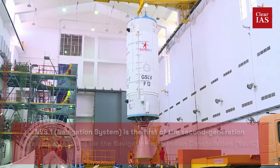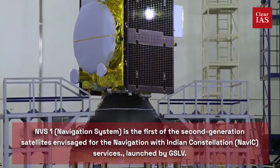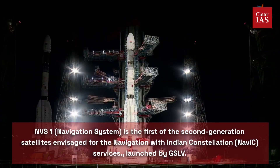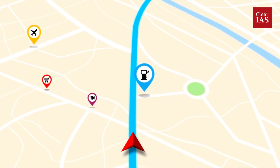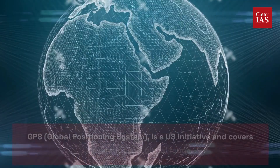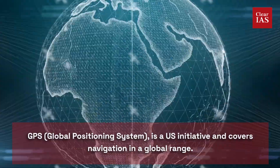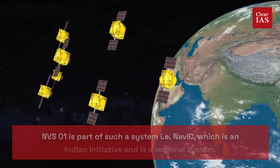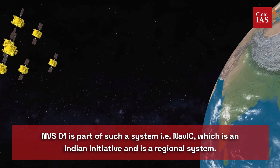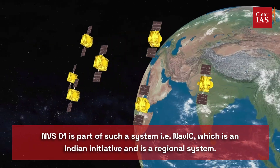NVS-1 is the first of the second generation satellites designed for Navigation with Indian Constellation (NavIC) services, launched by GSLV. For better understanding, let's compare it with GPS. GPS, the Global Positioning System, is a US initiative and covers navigation in a global range. NVS-1 is part of NavIC, which is an Indian initiative and is a regional system — remember, it is a regional system.